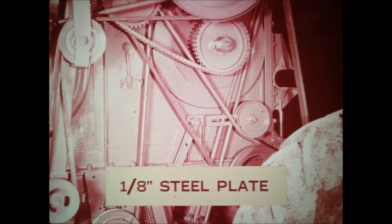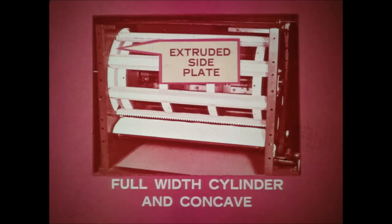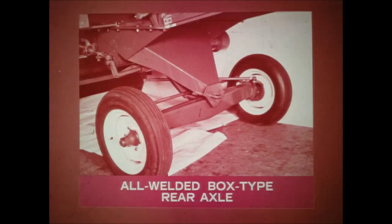The sidewalls at the cylinder and beater are made of one-eighth inch steel plate. The cylinder shaft bearings are self-aligning and are mounted in heavy outboard cast blocks with grease fittings for greater durability and longer life. The extruded cylinder side plates make possible full-width threshing because the cylinder and concave are wider than the separator. The rear axle is an all-welded box type unit with a new tapered design that provides maximum strength at the center where the greatest stresses occur.